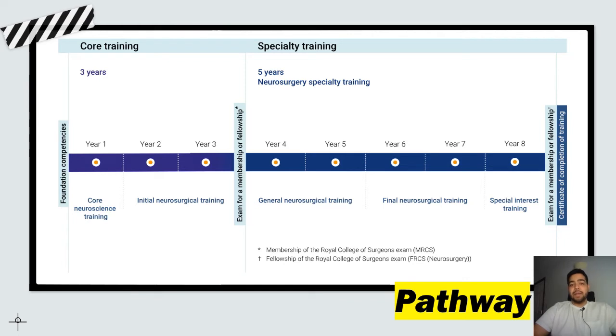This is the pathway for neurosurgical training in the UK. You start with obtaining foundation competencies — you can do that with a CREST form, by completing the foundation program, or by completing a standalone FY2 post. Once you do that, you apply for the neurosurgical pathway. This is a run-through specialty, meaning it is a continuous pathway for eight years. You apply at ST1 level and end at ST8 with no interviewing in between.